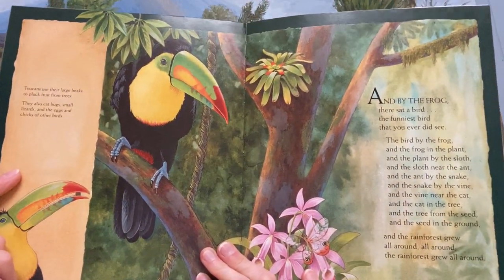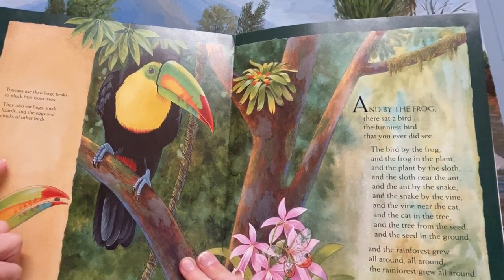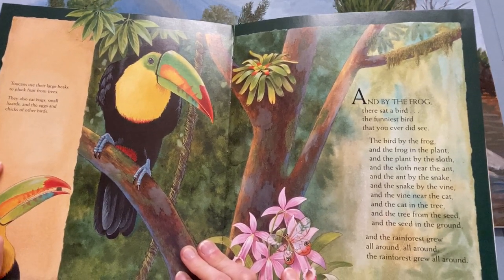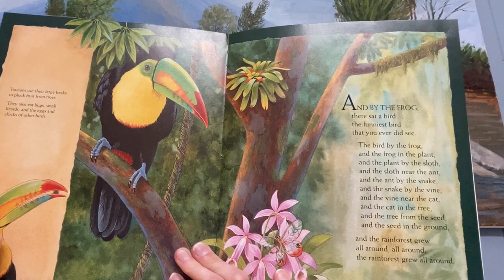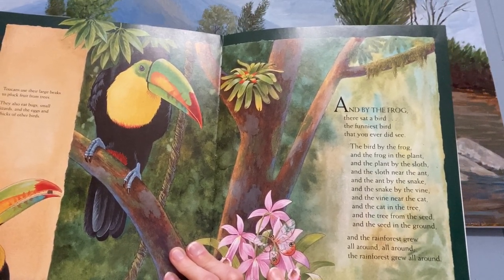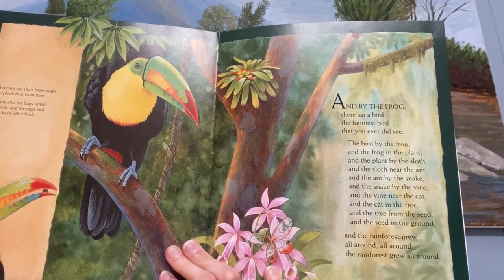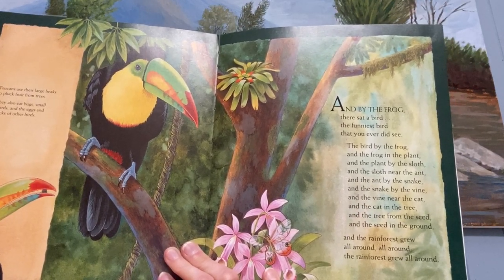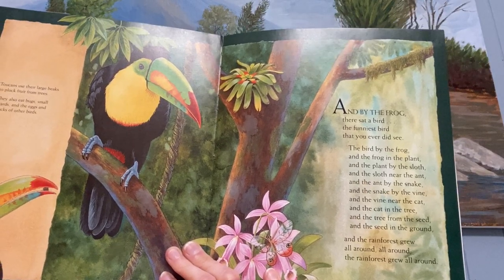And by the frog there sat a toucan, the funniest toucan that you ever did see. The toucan by the frog and the frog in the bromeliad and the bromeliad by the sloth and the sloth near the ant and the ant by the boa and the boa by the vine and the vine near the jaguar and the jaguar in the tree and the tree from the seed and the seed in the ground, and the rainforest grew all around, and the rainforest grew all around.